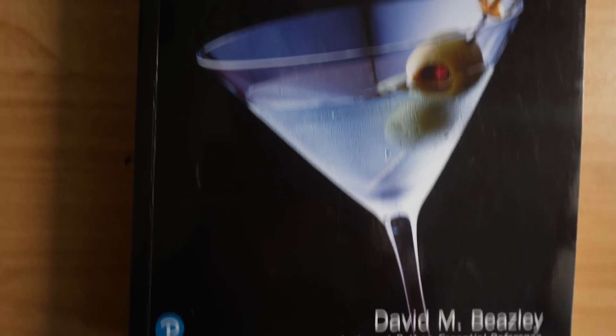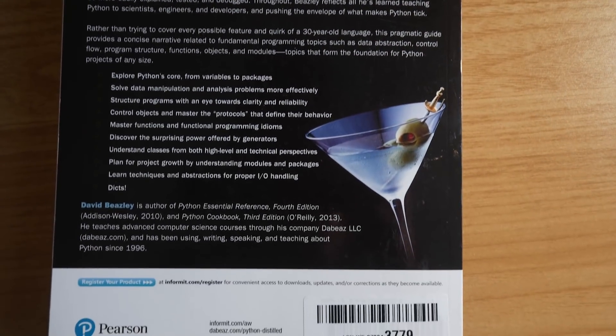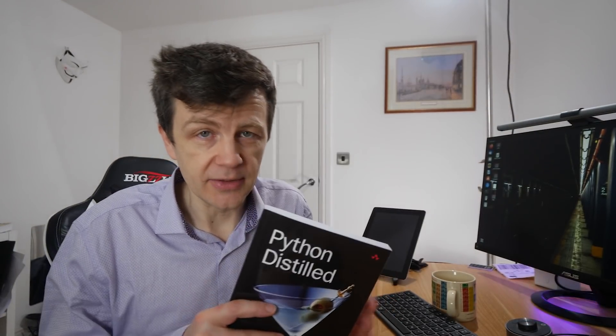It's by David Beasley, who has been programming in Python for over 25 years, and he really knows his stuff. Now, there are no shortage of Python books on the market, and as a beginner or even as an intermediate user of Python, it might be confusing which book to get and what would suit you. This book is definitely for beginners, although it's not full of projects, but it would also be very useful to intermediate Python programmers that want to understand the language a little bit better.